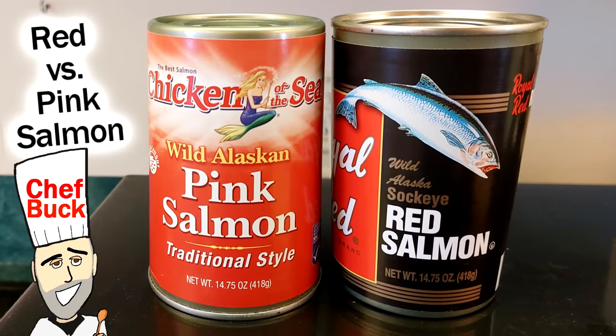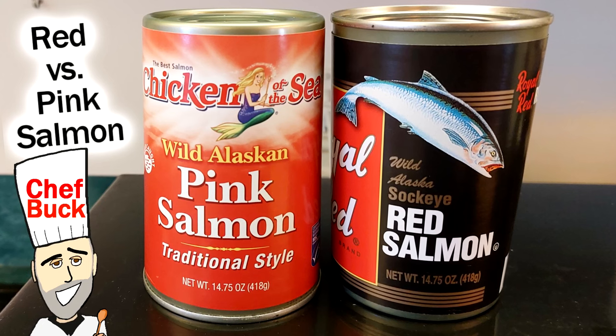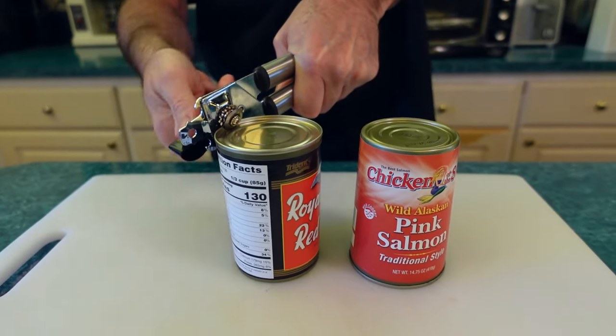Chef Buck here, and today we're going to take a look at some canned salmon — pink salmon, red salmon. What's the difference? Let's open these cans and find out.